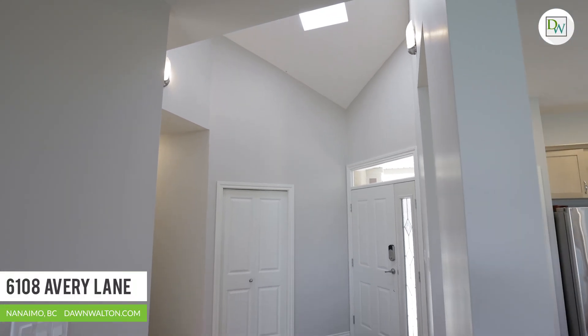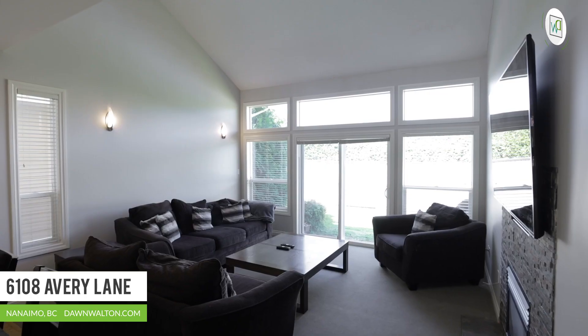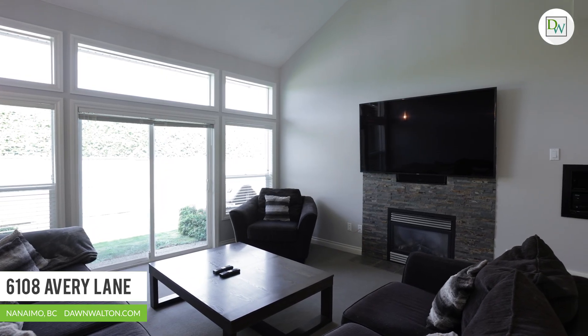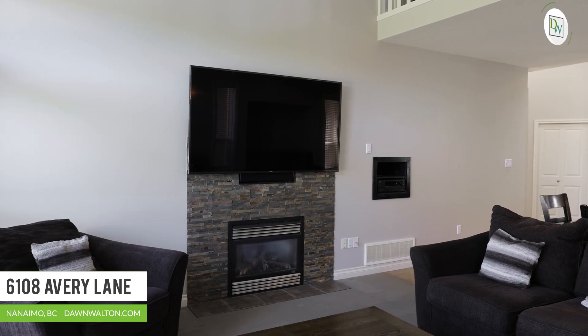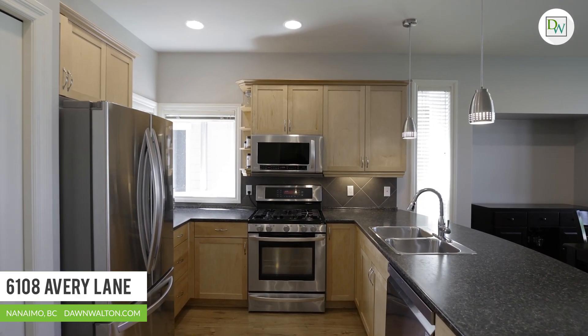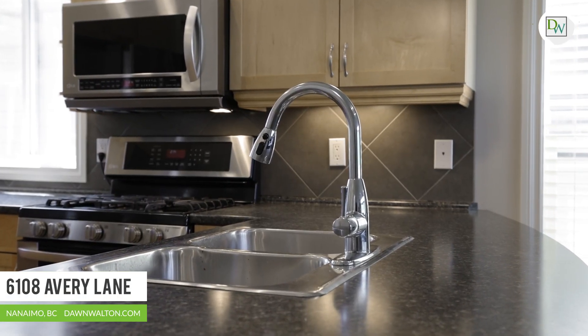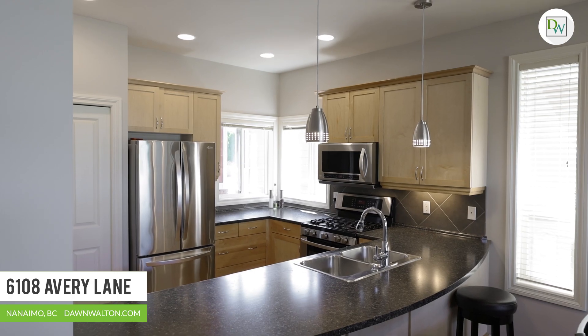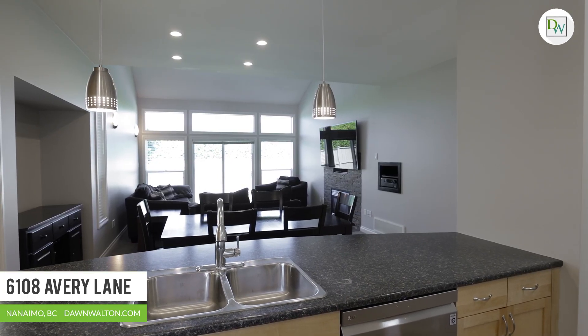The main floor is bright and airy with high vaulted ceilings and large windows that flood the home with natural light. The spacious living room is complemented by a cosy gas fireplace. The kitchen is roomy with plenty of cabinets and counter space, including a large breakfast bar. There's ample space for a large dining table, perfect for family gatherings of any size.